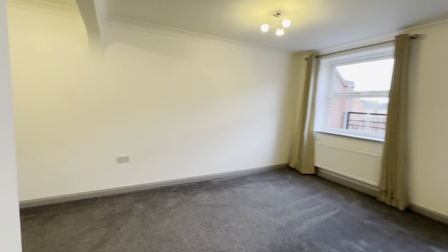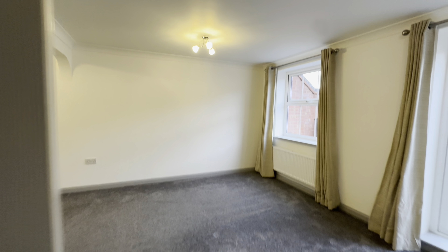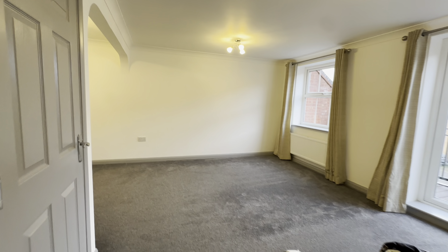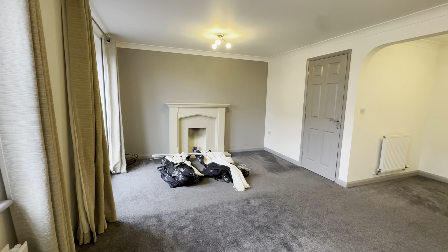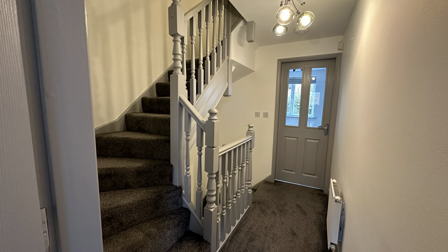Moving through to the living room, which is an absolutely amazingly big space with a variety of uses — a dining area and living space, or just a living room, or an office area. There are a lot of options depending on what suits you and your family. We've basically just tidied this space up; new carpets were done a short while ago so the work required here was quite limited.